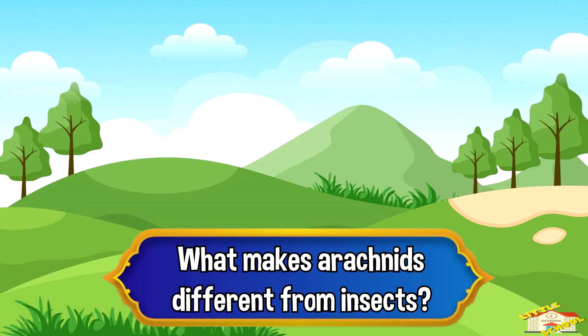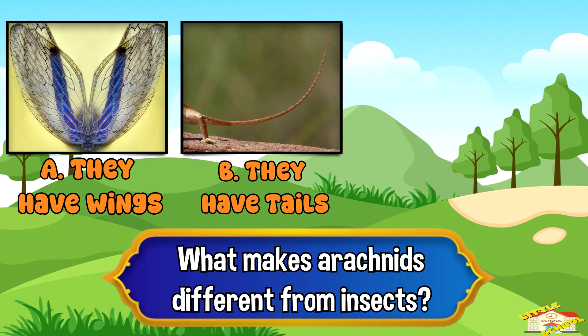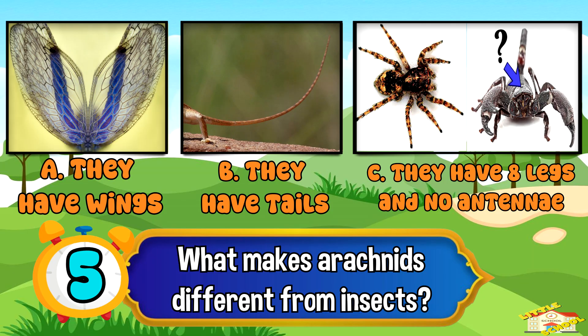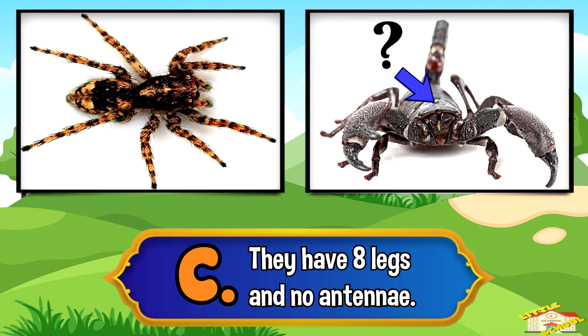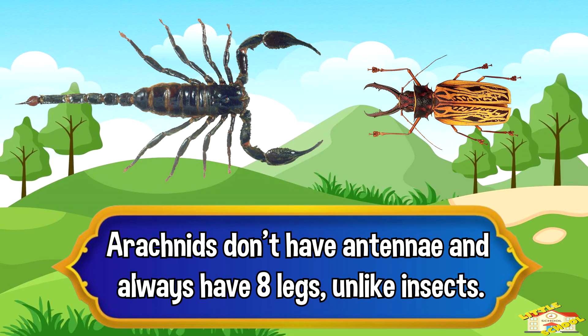What makes arachnids different from insects? A. They have wings, B. They have tails, C. They have 8 legs and no antennae. And the answer is C. They have 8 legs and no antennae. Arachnids don't have antennae and always have 8 legs, unlike insects.